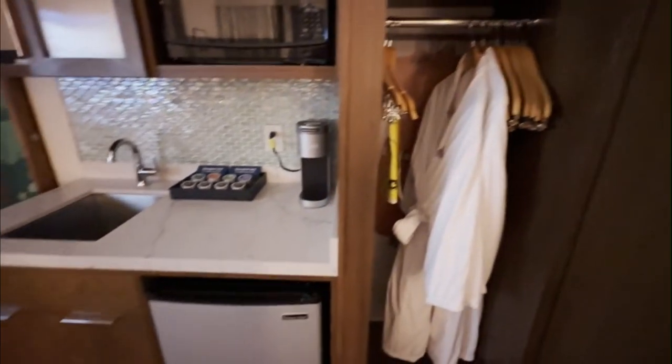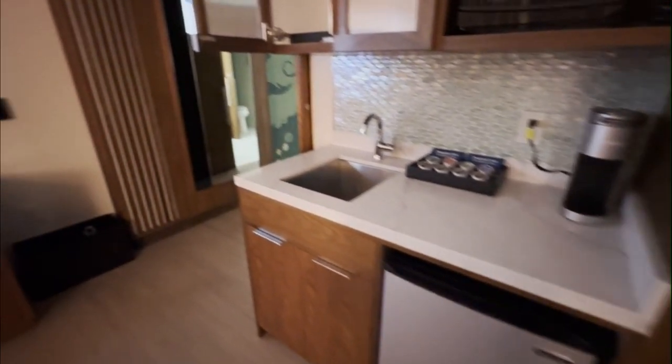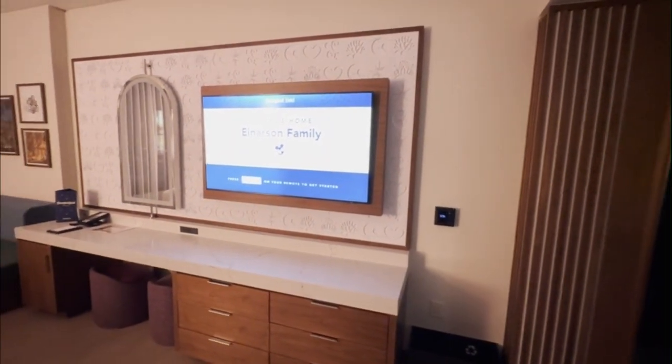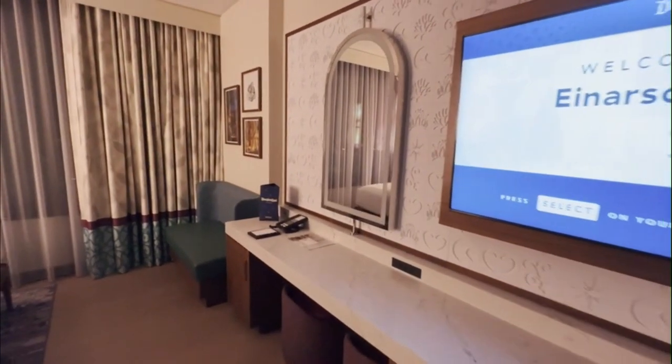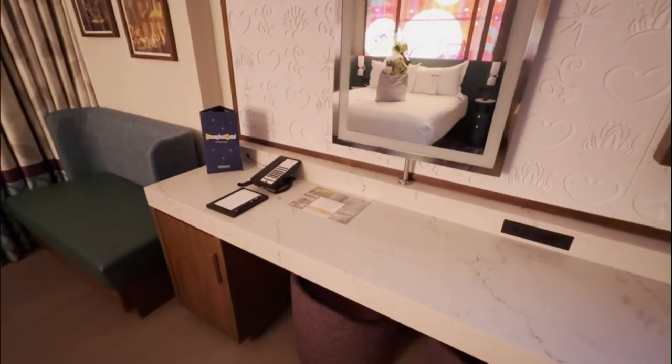One of the most magical features is the personalized welcome on the large flat screen TV, adding that special Disney touch that makes every guest feel truly special. The entertainment area includes a comfortable seating nook and a dedicated media console with rich wood finishes.